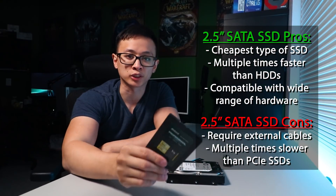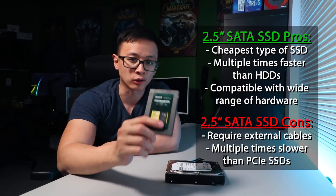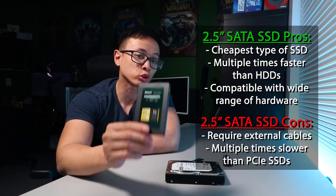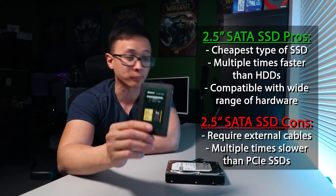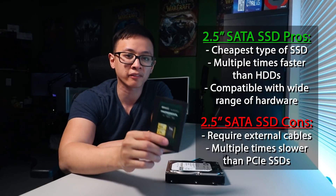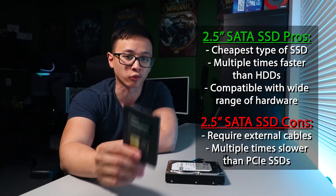Next are the 2.5 inch SSDs, which are the cheapest of the SSD bunch when it comes to gigabytes per dollar. They offer drastically improved boot up and load times, as well as superior read and write speeds over mechanical drives, and they're compatible with most hardware since they use the SATA interface. The cons are that they still require two cables per drive and their read and write performance is multiple times lower than their PCIe counterparts.